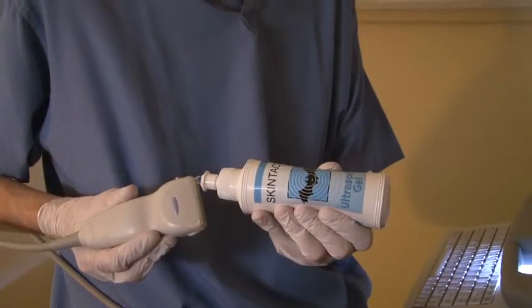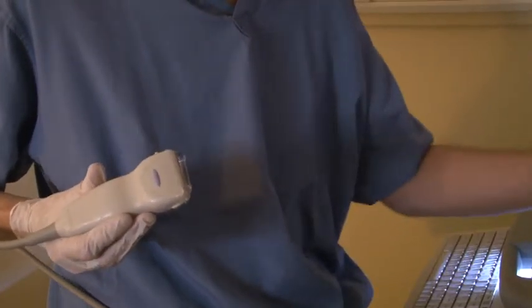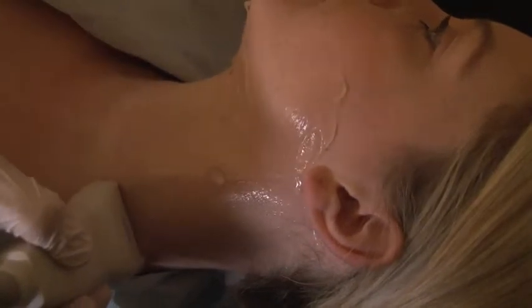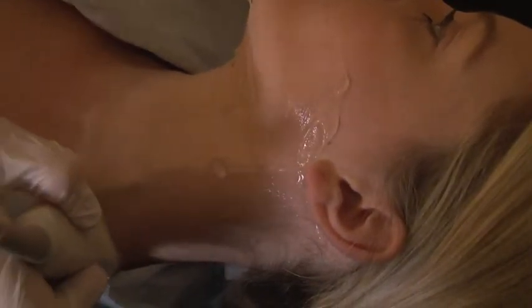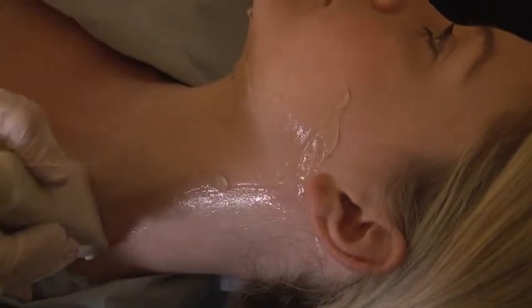A clear water-based jelly is placed on the probe to ensure a good contact between the skin and the probe. The ultrasound scan will be performed by a consultant or a trainee under supervision, and there may be junior staff observing.